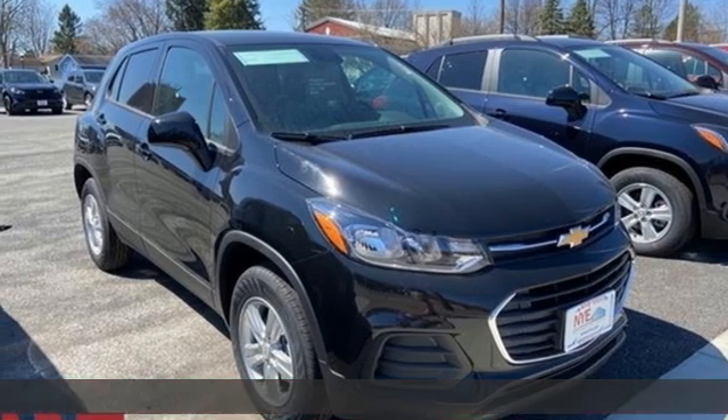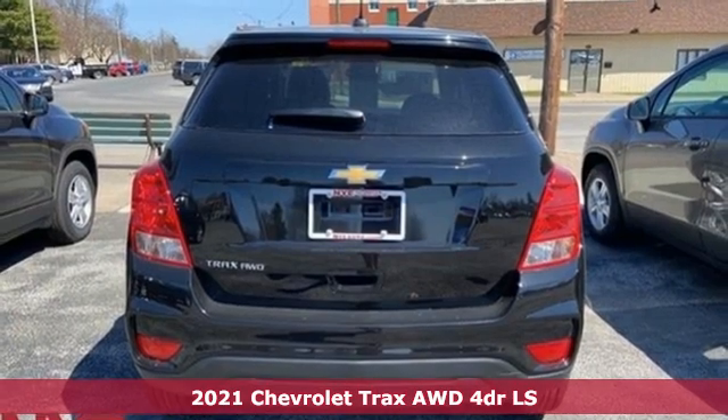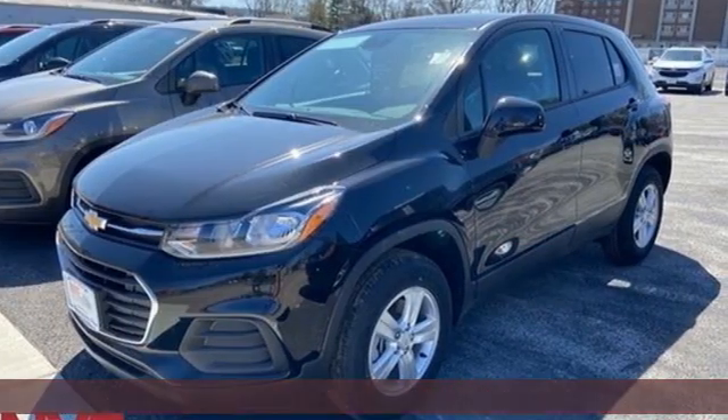Here's a new 2021 Chevrolet Trax. With its athletic design cues, this Trax adds curb appeal to every street. And it comes with all the amenities you need.